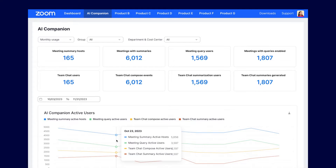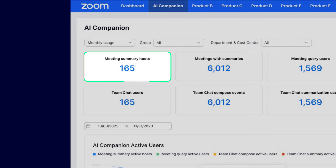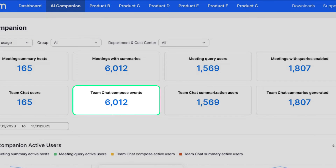Our new AI Companion Analytics Dashboard gives Zoom admins visibility into metrics like how many meeting summaries were generated over a period of time, or how many employees are using AI Companion to compose chats or summarize chat threads. Data like this can help you track trends of how people are adopting new technologies within your organization, and then make decisions about where to focus resources.